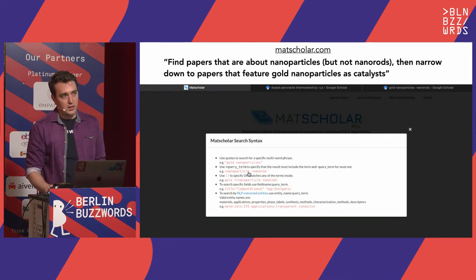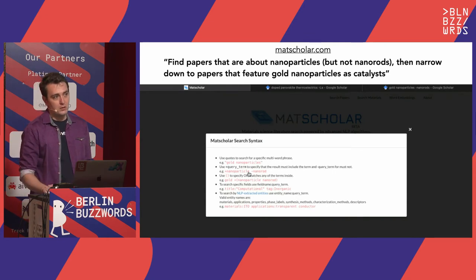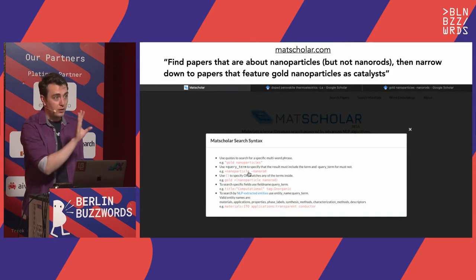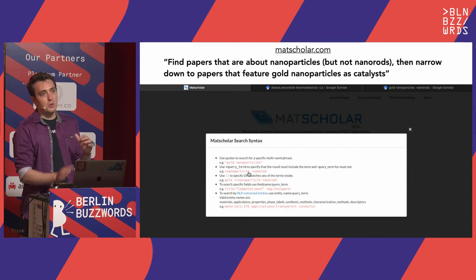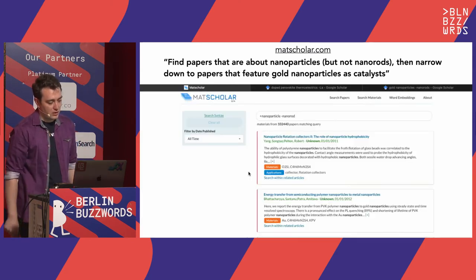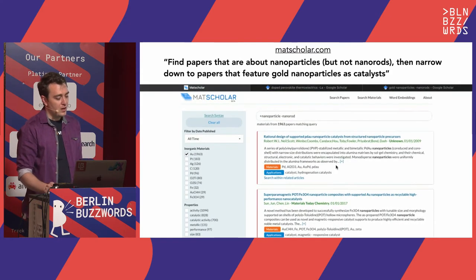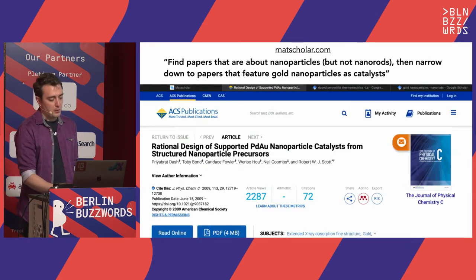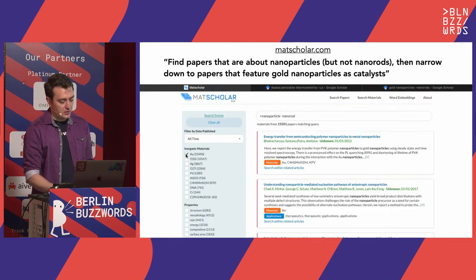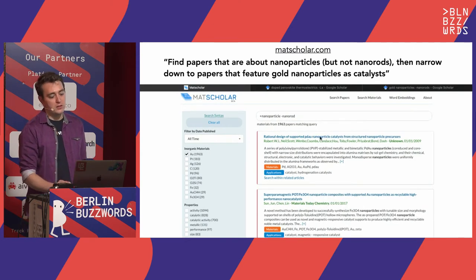Let me show a quick example of something you might want to do — a search that might have been difficult with traditional approaches on Google Scholar or Semantic Scholar. Find papers about gold nanoparticles but not nanorods — nanorods have an aspect ratio to them — and then narrow down to papers that are only about gold nanoparticles as catalysts. In our interface, you can use must-include and must-not-include filters, filter by material mentioned in research papers, select the application like catalyst, and get to the relevant papers. That's one way of doing information discovery.